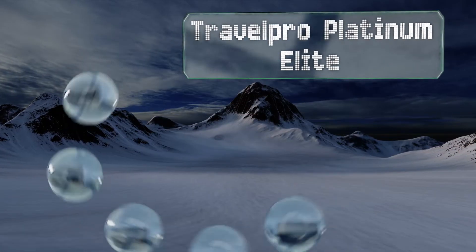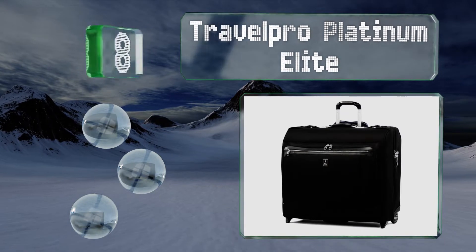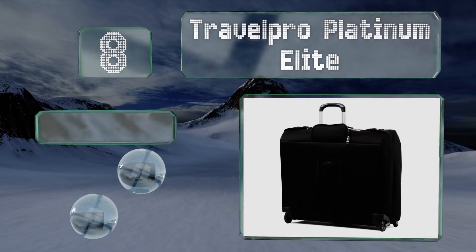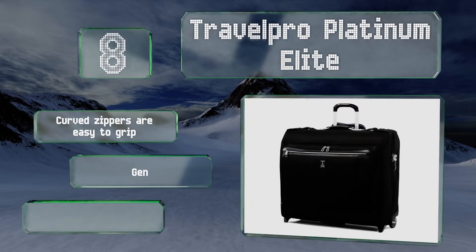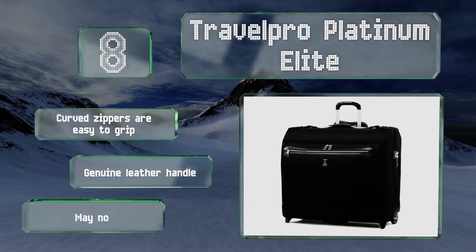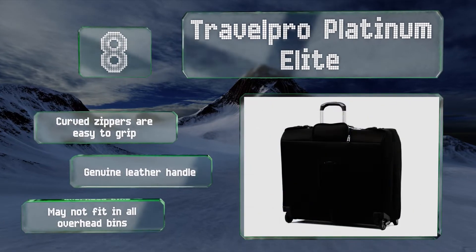Coming in at number eight on our list, for those in need of a lot of space, the Travel Pro Platinum Elite 50-inch offers all the room you'll want and features a multitude of both wet and dry pockets. The wheel housings and corner guards provide protection against rough baggage handlers. The curved zippers are easy to grip and it's got a genuine leather handle. However, it may not fit in all overhead bins.